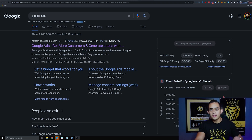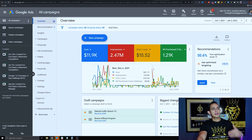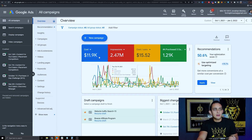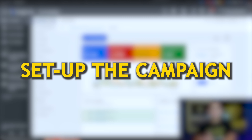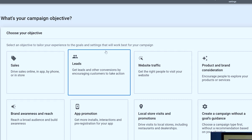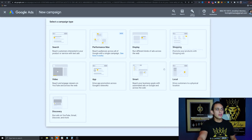Step number four is to actually run the Google Ad. I'm not going to show you how to set up a Google Ads account — just go to Google, type in Google Ads, and create your account following the instructions. Once you have that set up, we're going to create a new campaign. We're not worried about sales or leads — we're creating a campaign without any goal guidance, and we're going to run it as a video ad.